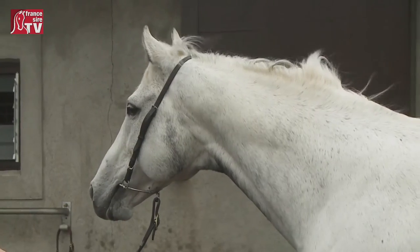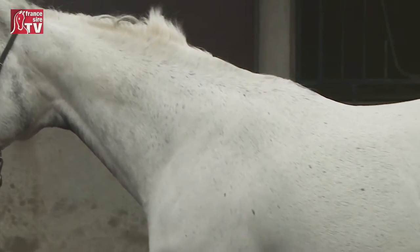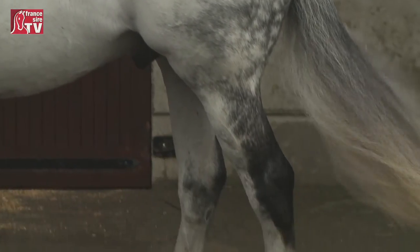Since he retired, Dark Angel is standing for 60,000 euros — what explains this fee? Well, he went in at 12,000 originally. He was well supported, then dropped to 10 and 8 in his 2nd and 3rd years to attract more mares. And then he just kept progressing — his crop every year kept getting better and better.